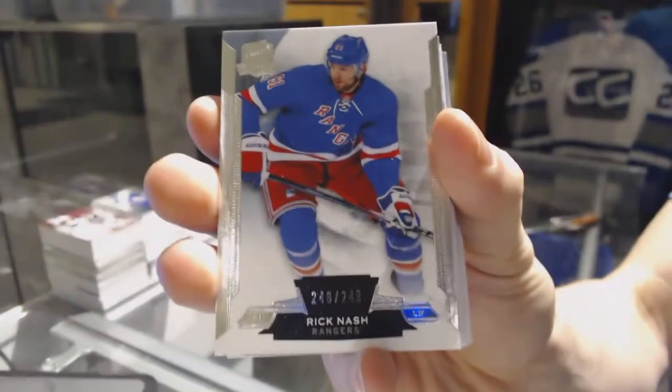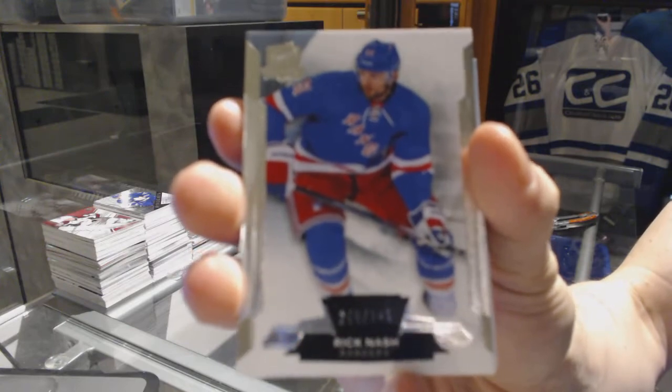All right, base card number 249 for the New York Rangers — Rick Nash.